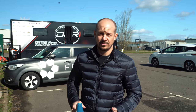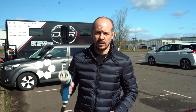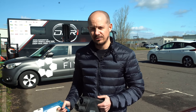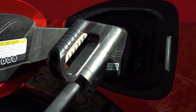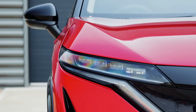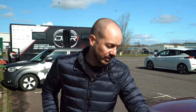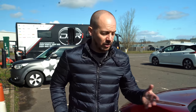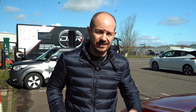One slightly annoying thing about the Leaf, and a lot of other electric cars from Japan, is that they use a CHAdeMO connector for rapid charging. Nothing inherently wrong with it, it's just that electric cars from pretty much anywhere else in the world use a CCS connector. Having different types of charging connector isn't ideal because it means you have to hunt out the one you want. There are more CCS charging locations in the UK, so it's a good thing that the Ariya has moved over to CCS. Another bonus is that with CCS you can plug a Type 2 cable into the top for home charging, whereas with CHAdeMO you need two separate sockets on the car.